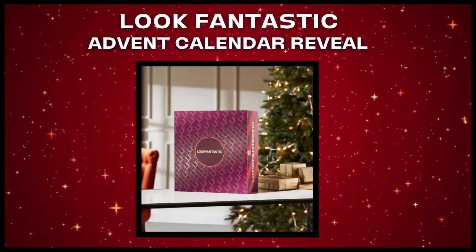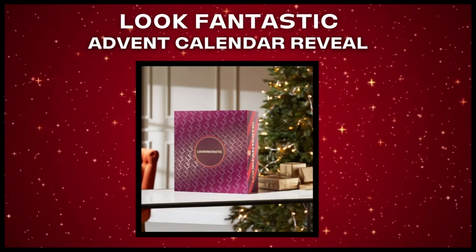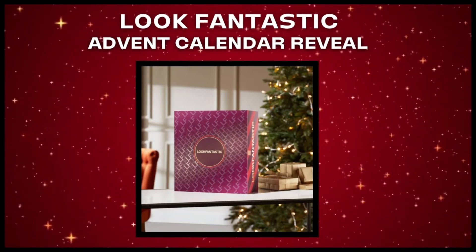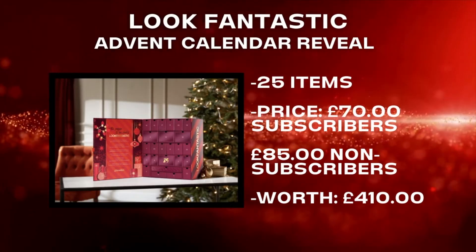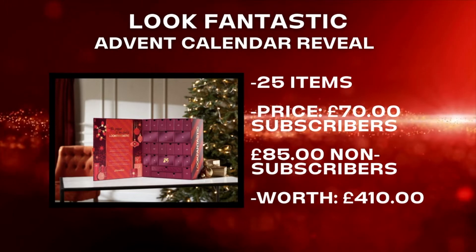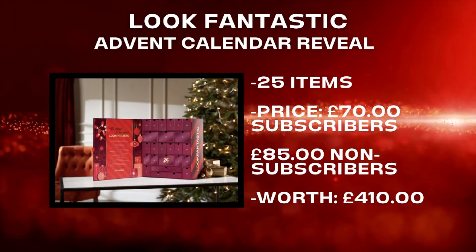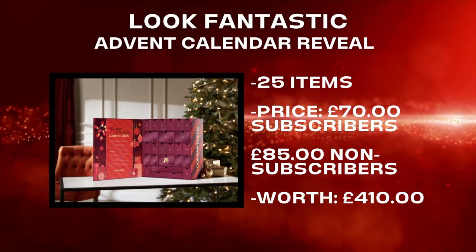Hi guys, welcome back to my channel and to another advent calendar reveal video. Today we're going to see what's inside the Look Fantastic advent calendar. This advent calendar is priced at £70 for Look Fantastic subscribers and £85 for non-subscribers. The declared value is £410 and it contains 25 beauty treats.